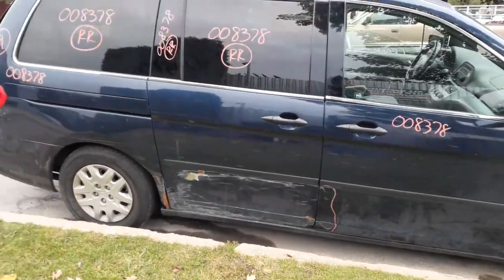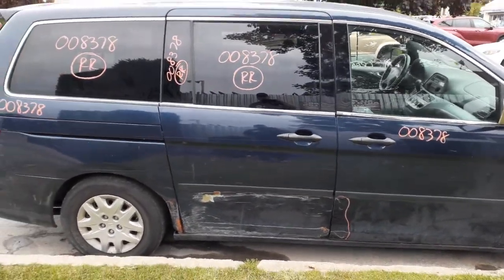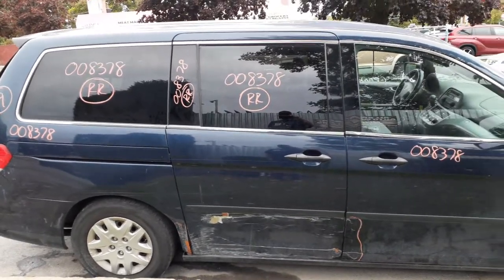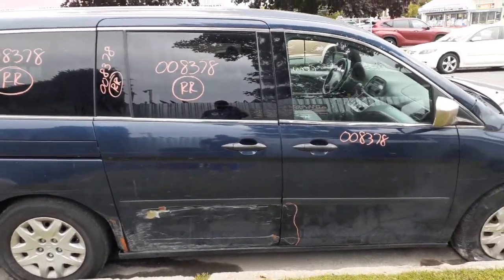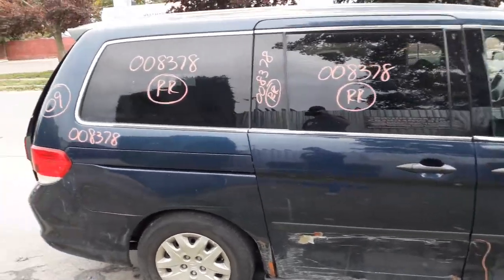The slider door, as you can see, is no good. You do got an outside door handle, black matte finish. Inside is gray. You do got the privacy tinted glass — it's movable. There's your vent glass and quarter glass.